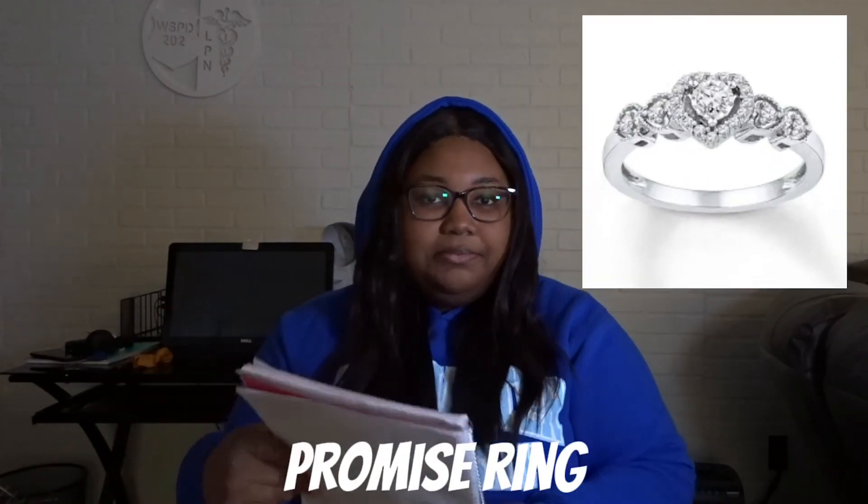Tying into that kind of — if you and your girl have been together for a long time and you feel like she's the one, get her a promise ring. Make sure you know her ring size.